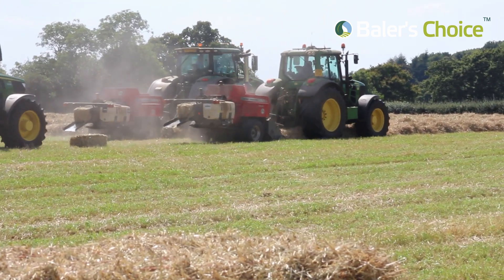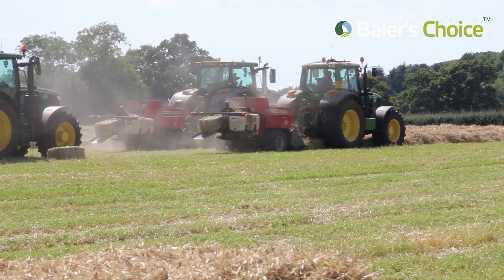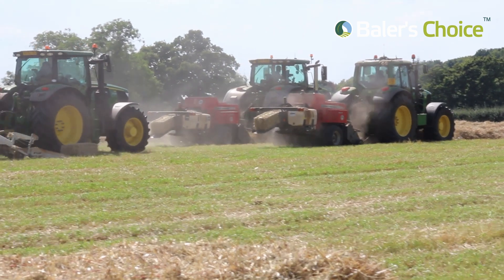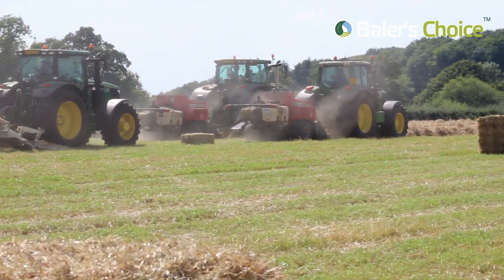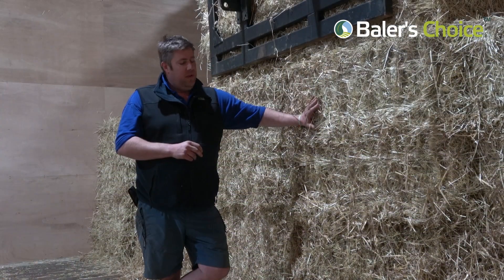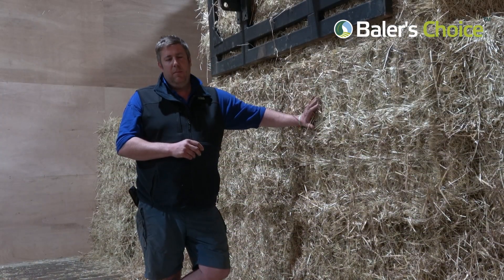So the customers judge the quality on the coarseness of the grass and the colour of the grass, and obviously what the bales are like when opened up — whether it's clean and spore-free and baled nicely.